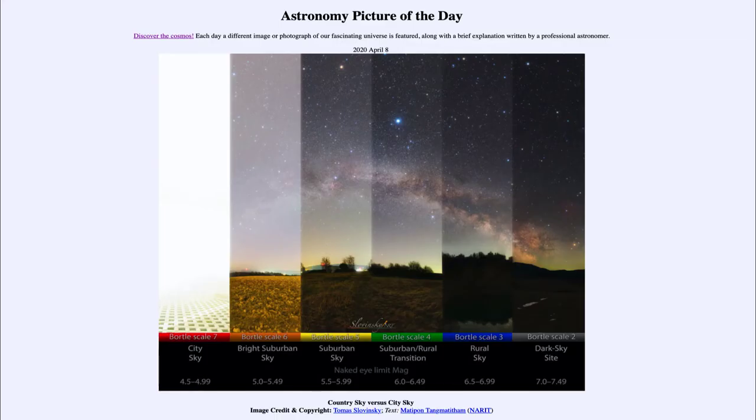Greetings and welcome to the introduction to astronomy. One of the things that I like to do in each of my introductory astronomy classes is to begin the class with the astronomy picture of the day, from the NASA website at apod.nasa.gov/apod. Today's picture for April the 8th of 2020 is titled Country Sky vs. City Sky.